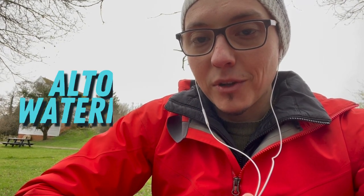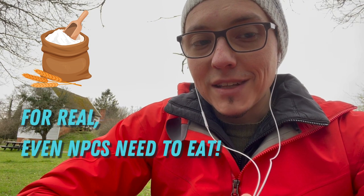Incorporating working mills into your RPG campaign can add a unique layer of complexity and danger. Today we're exploring the Alton Water Mill behind me — a restored 18th century mill that provides a glimpse into the bustling world of grain production. Let's see how this historical site can inspire your next RPG adventure.